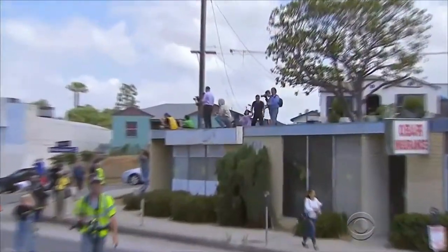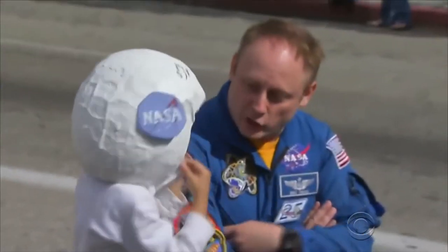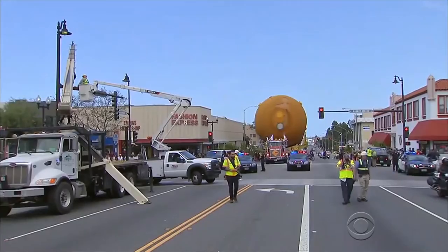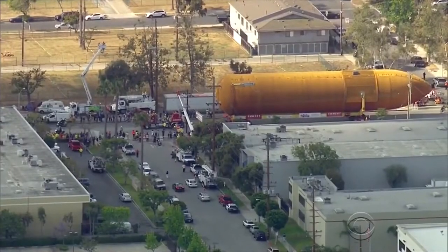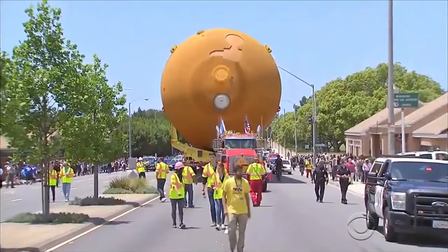Onlookers took selfies and watched from rooftops as the enormous tank rolled by. It took months to choreograph this move. Police closed streets, public works altered traffic lights and utility wires to make way for the 66,000-pound tank as it skirted by trees, traveling at just five miles an hour.